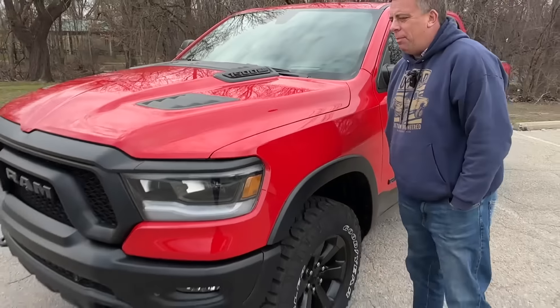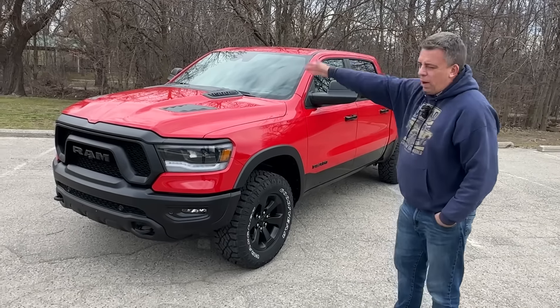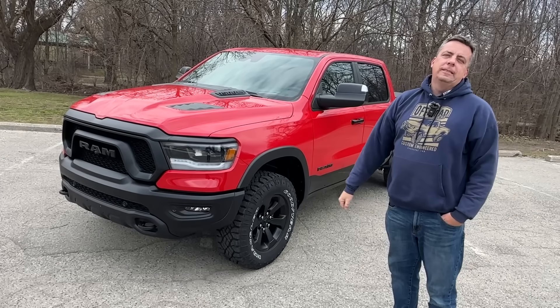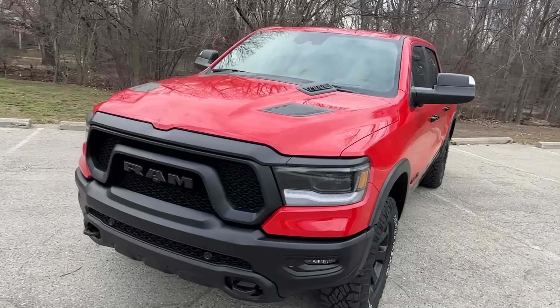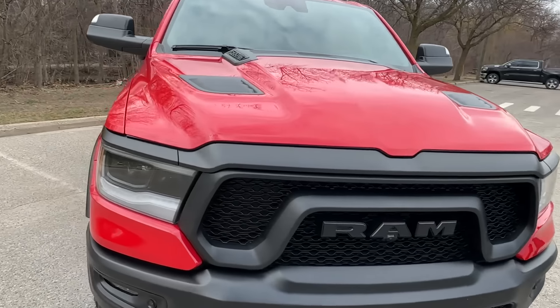My friend, it was bound to happen. We're saying goodbye to the V8 engine in the Ram 1500. Why was it bound to happen? Ford still has a Coyote, and Chevy says they're going to continue building another generation of V8s, Andre. Why is this?